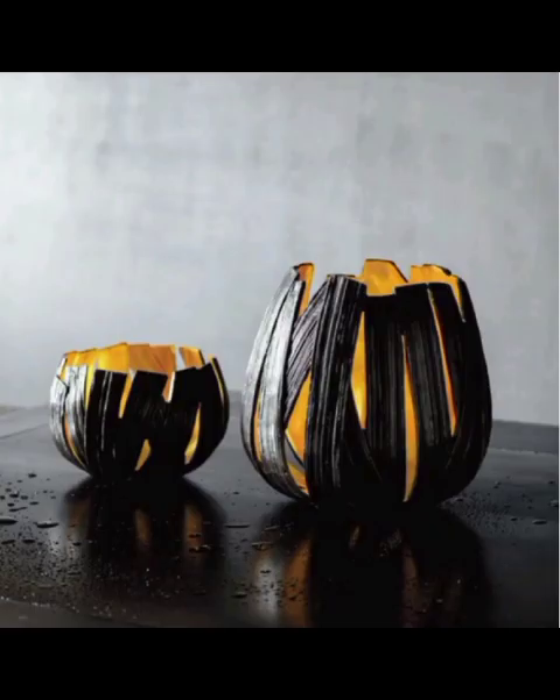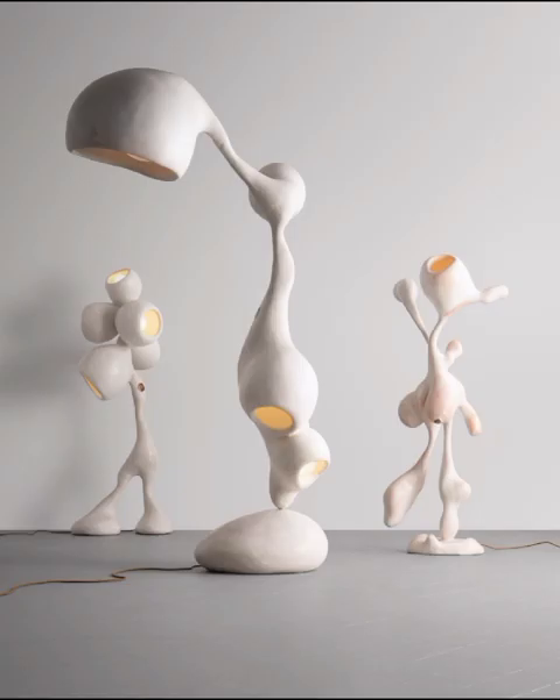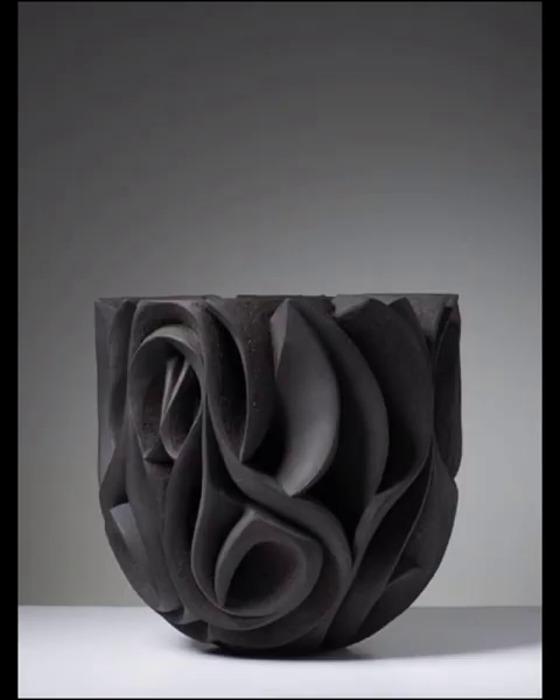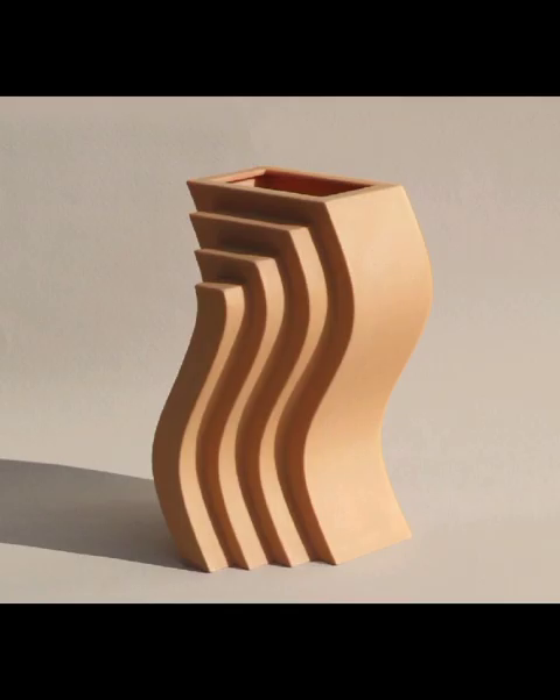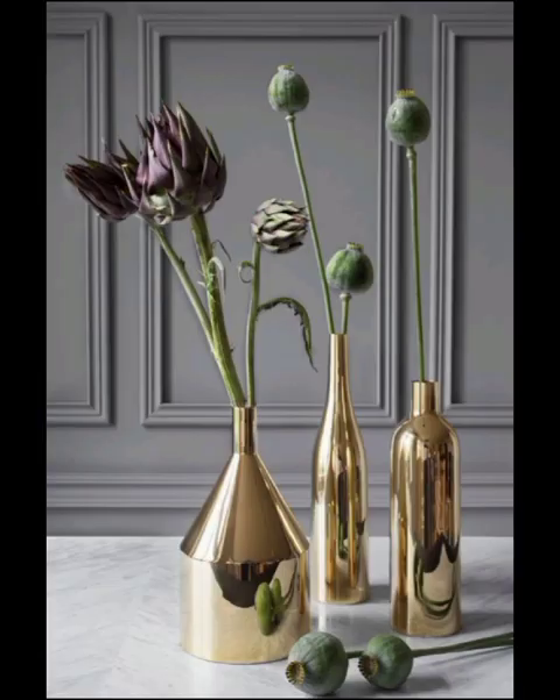Welcome to Decor Quays. In today's video we embark on a captivating journey into the realm of modern decorative objects and home decor accessories and the myriad designs that bring a touch of sophistication and style to the living space. So grab your favorite cup of coffee, settle into the coziest corner and let's delve into the world of contemporary decor that is sure to inspire and elevate your home aesthetic.